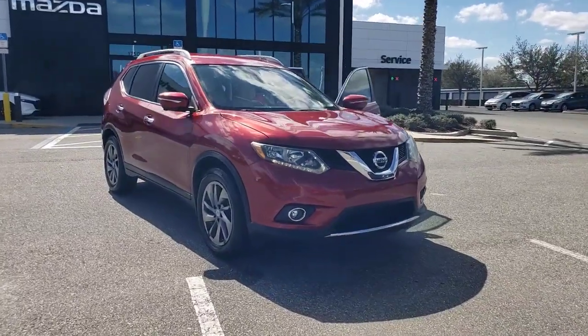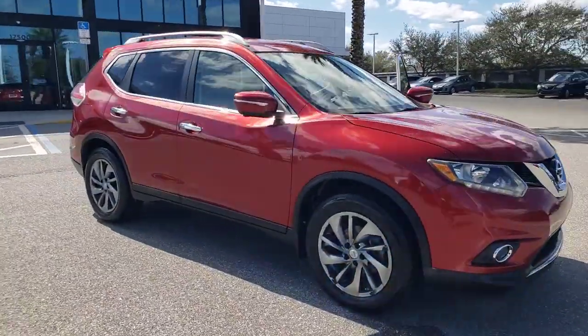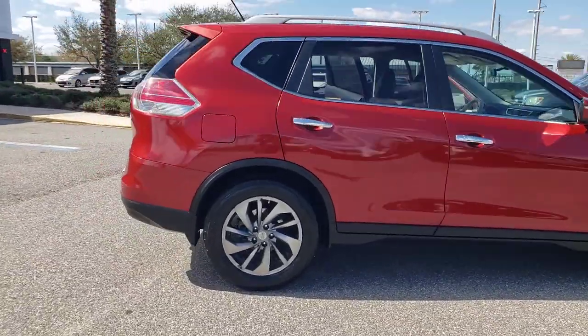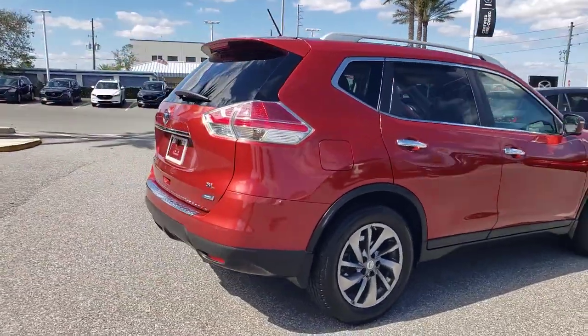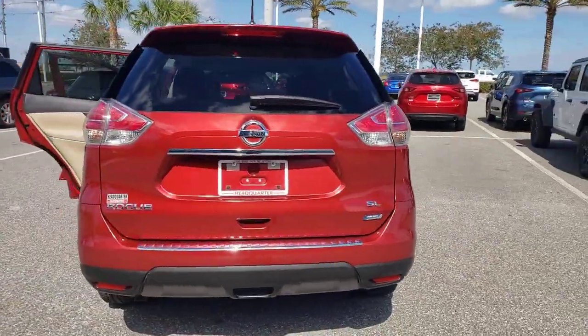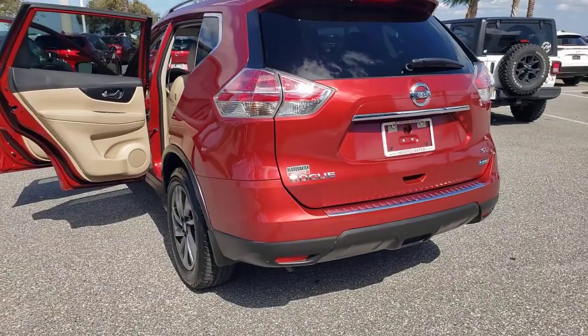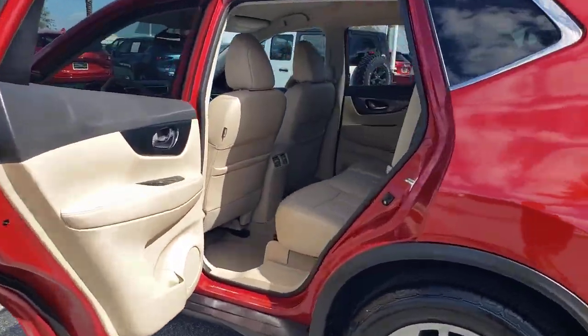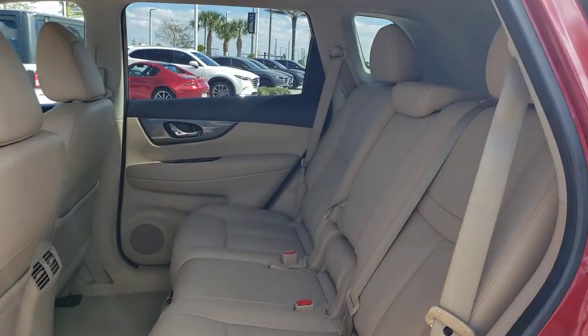You just found the 2014 Nissan Rogue. This vehicle is an outstanding buy with fewer than 120,000 miles on the odometer. Here's a stylish, efficient Rogue that has the features you need to stay on top of today's demanding lifestyle. This can-do crossover anticipates your wants and needs with a quiet, comfortable ride in a spacious, well-equipped cabin.